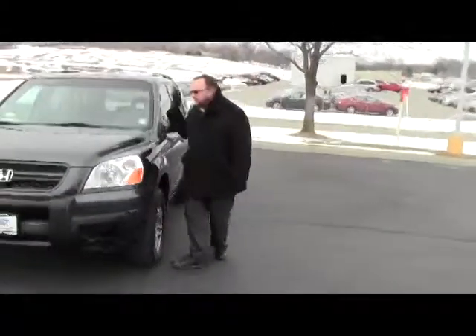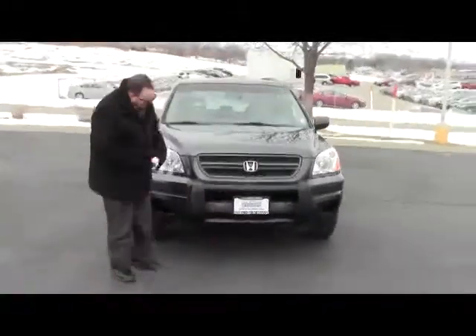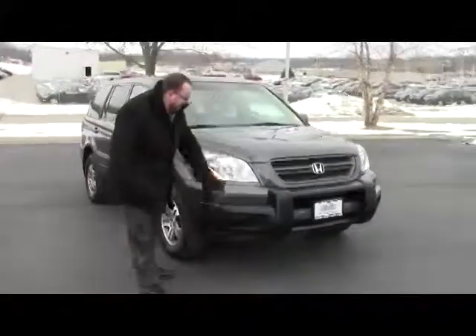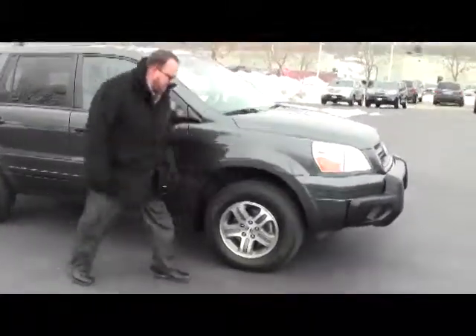Brian Kelly here for Honda Giant, showing you this 2004 Honda Pilot EXL with DVD. It only has 47,000 miles on it. It has the cattle guard and 5 mile-an-hour bumpers in the front and the back, Lexan-covered wraparound headlights, and 16-inch alloy wheels with lots of tread on the tires.